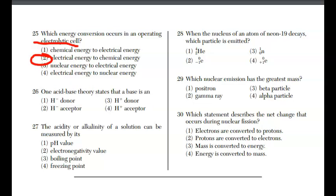For question twenty-six, one acid-base theory states that a base is a... You know a base has OH- and an acid has H+. But this other theory is all about H+ donors and acceptors. Since it involves H+, cross out choices one and two. A base accepts H+ because H+ comes from the acid — that's choice four.